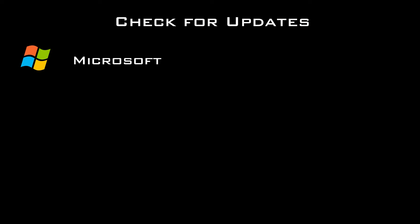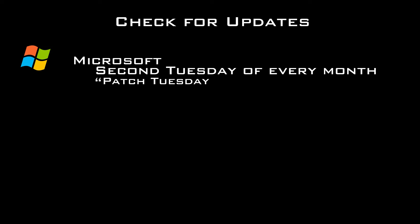Microsoft releases updates that you can download and apply to patch your system on the second Tuesday of every month. It's commonly referred to as Patch Tuesday.